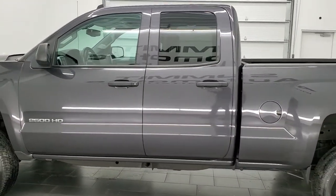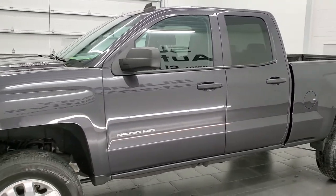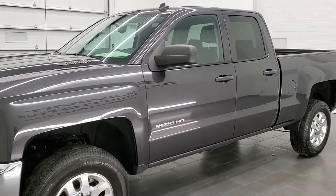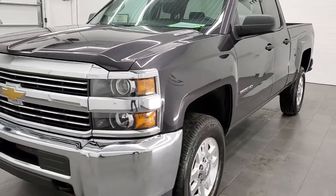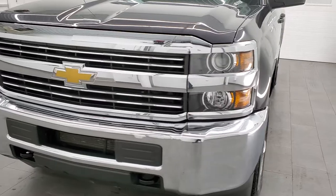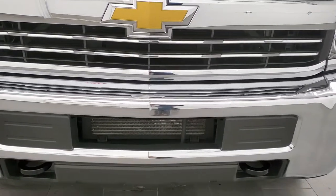This 2015 Chevy Silverado 2500 has the 6.6 liter Duramax diesel engine with the LML engine which is 397 horsepower. This truck has been fully safety inspected by our service shop, has a fresh oil and filter change, all the fluids have been checked and topped off, and this truck is 100% ready to go — maybe one of the cleanest 2015s you'll find on the road.